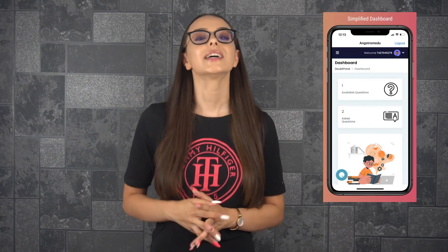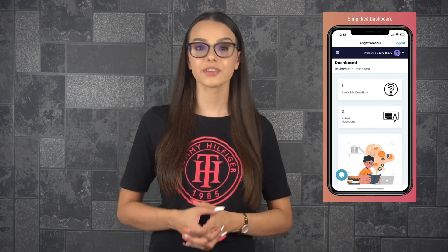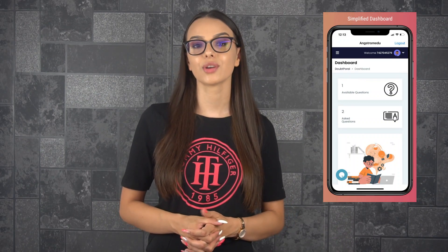You can start with a trial period, which offers you the opportunity to ask two questions at a promotional price of only 50 rupees, meaning 0.63 dollars.